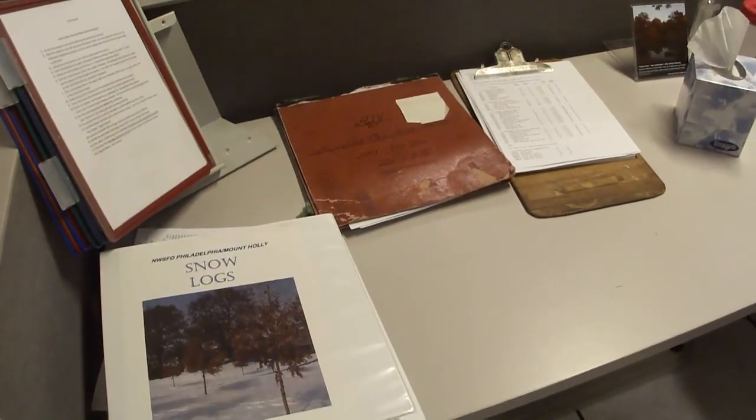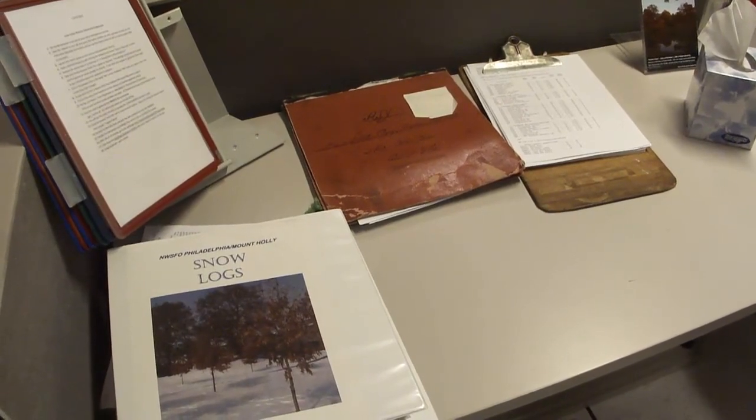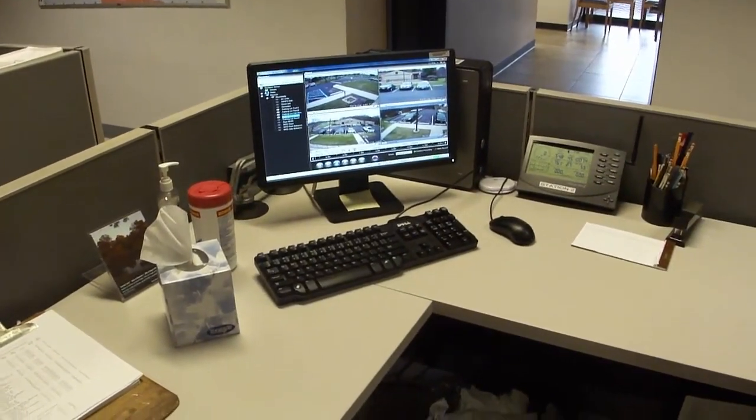We are now on the public service desk where you can see several different types of data that need to be quality controlled. These will be done during the day by the public service desk, along with social media and answering your telephone calls.